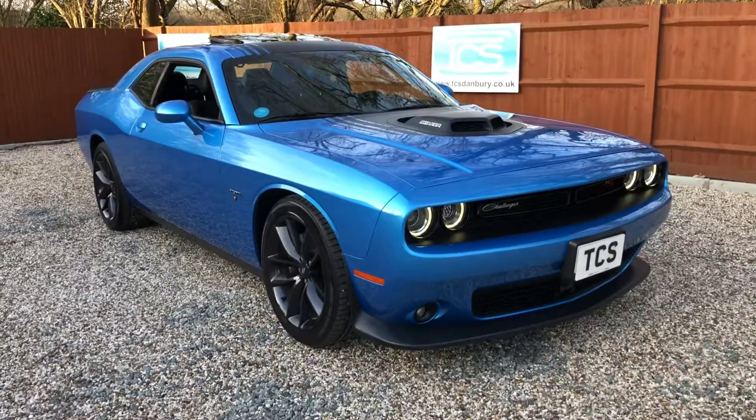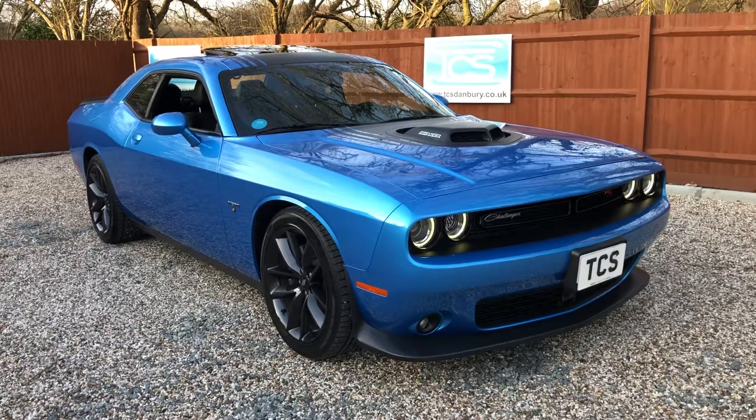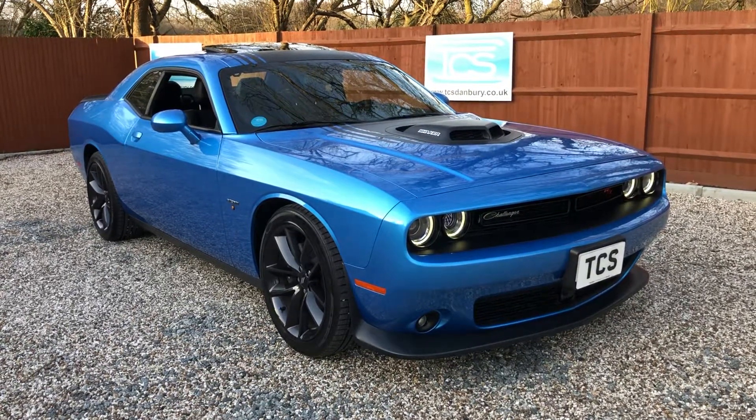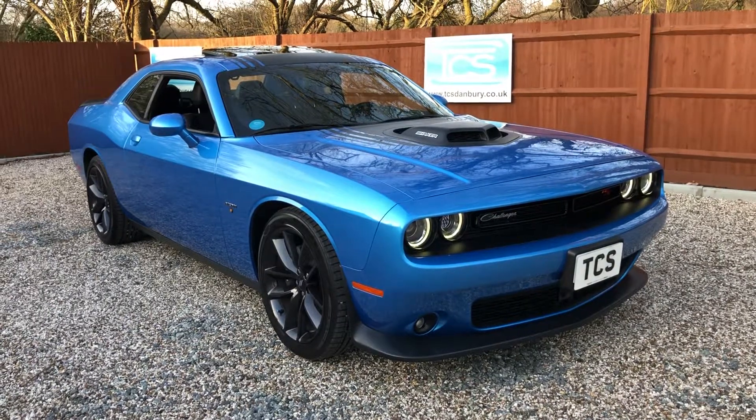So this is the 2019, 19-plate UK-registered vehicle, just 1,800 miles from new. Thank you for watching — please like, share, and subscribe.